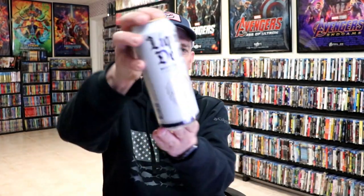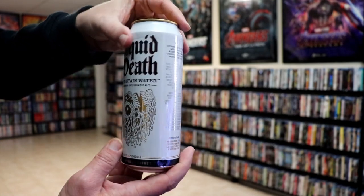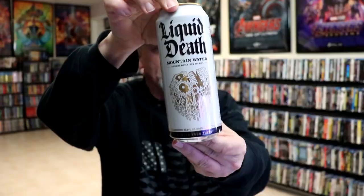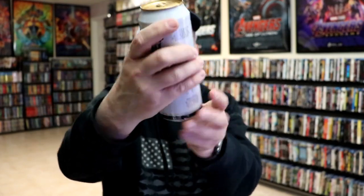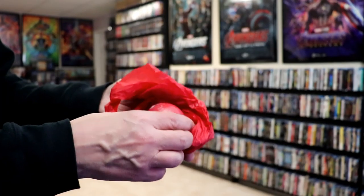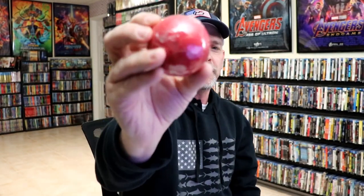Then we have this can — 16.9 ounce of Liquid Death mountain water. Never tried that before, I have to try that out. And then we have this red item — looks like a bath bomb, smells like a bath bomb, so that's pretty cool.